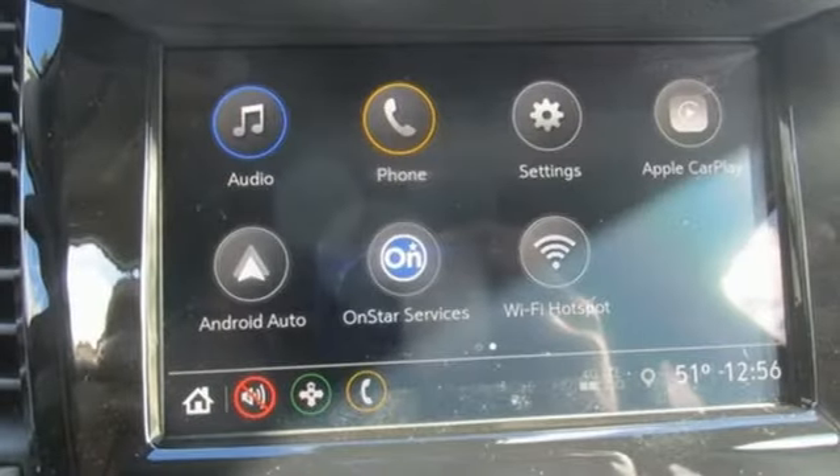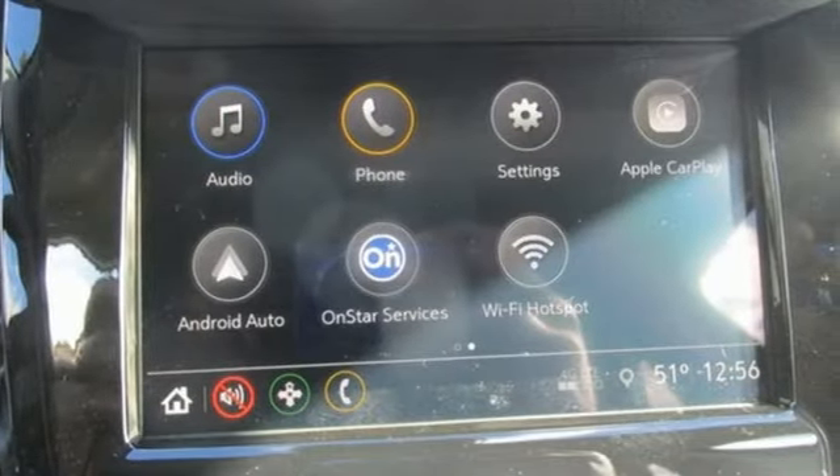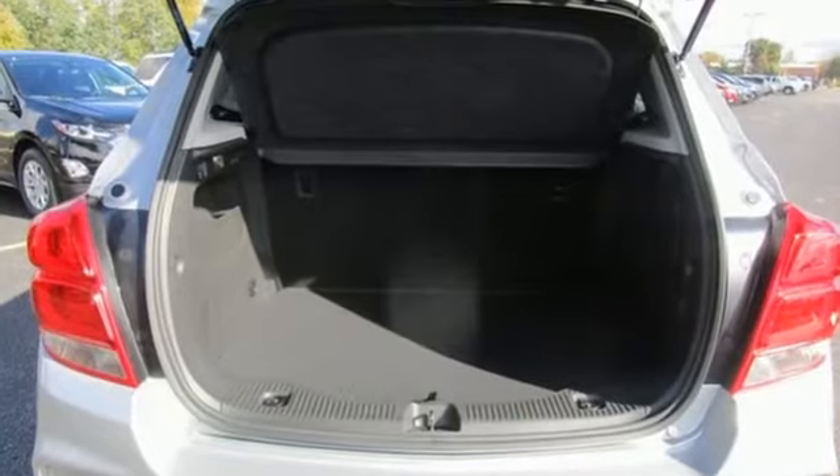Car and Driver explains its light-effort rack-mounted electric power steering, however, provides ample feedback, and this little crossover SUV remains composed even on bumpy roads.